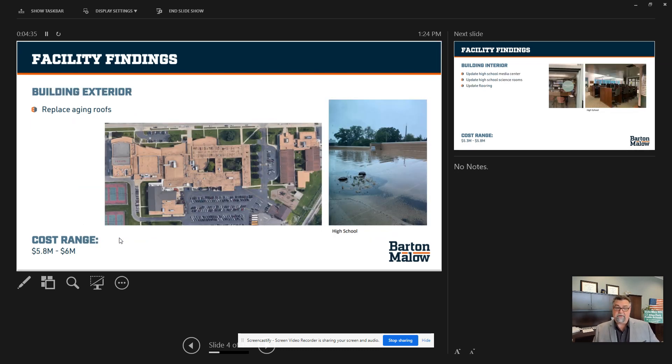Building exterior — we need to replace our aging roofs. We've got six buildings, and we're going to be looking at a cost range of upwards of $6 million to replace the aging roofs alone.